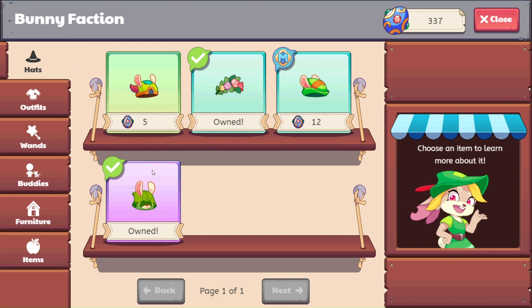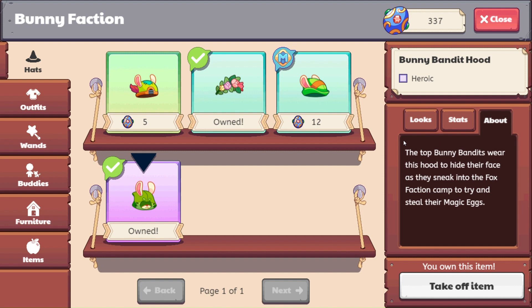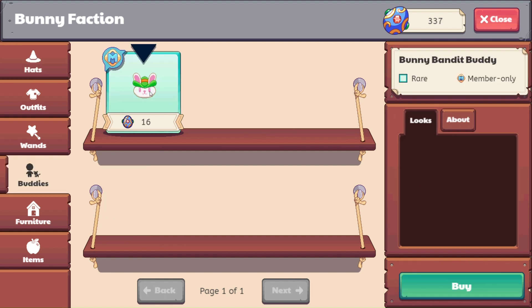We just got this bunny bandit hood, and it says, 'The top bunny bandits wear this hood to hide their face as they sneak into the fox faction camp to try and steal their magic eggs.' The stats are a three heart bonus for this hat. Let's check out the bunny bandit buddy.